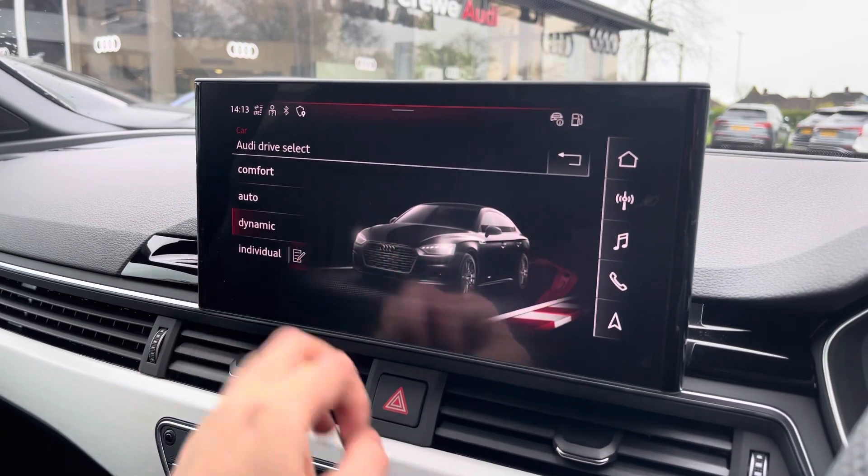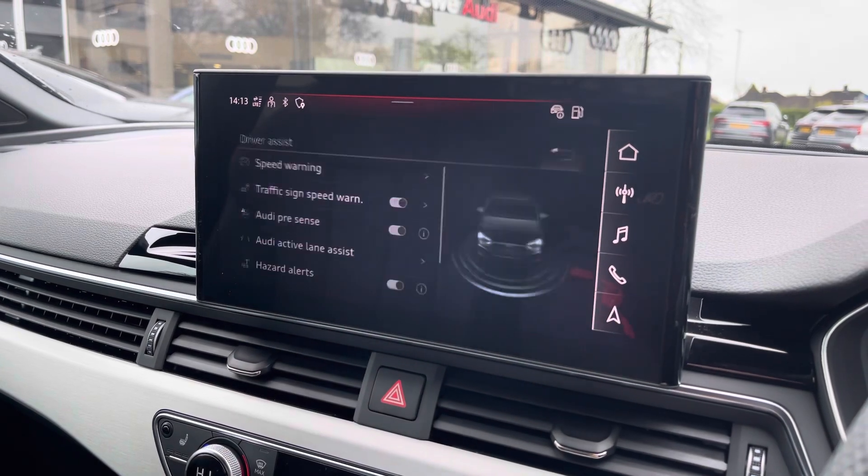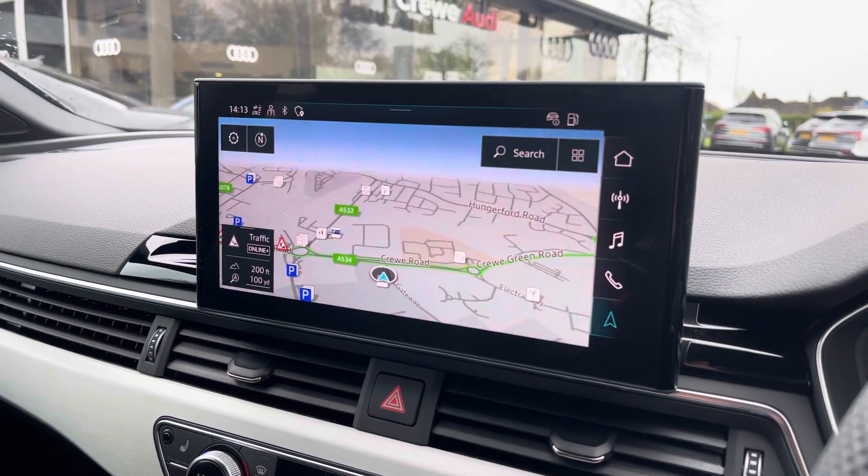The car settings feature the Audi Drive Select, allowing you to adjust from comfort to dynamic as well as individually adjusting the drive system and steering. The driver assist comes with speed warning, hazard alerts and Audi pre-sense, as well as lots more.